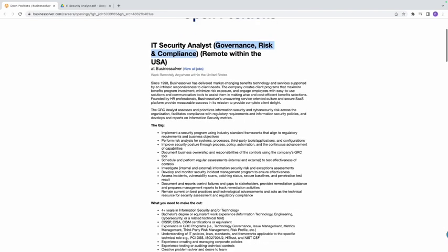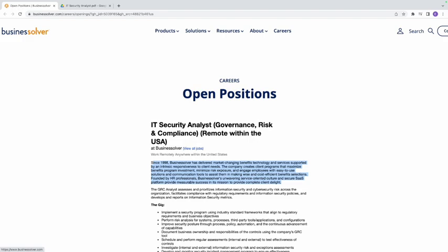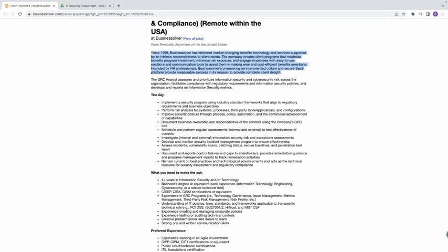Let's take a look at the company. Since 1998, Business Solver has delivered market-changing benefit technology and service supported by intrinsic responsiveness to clients' needs. We know that this company is in the service industry — they do technology services. The company creates programs that maximize benefit program investment, minimize risk exposure, and engage employees with easy-to-use solutions and communication tools to assist them in making wise and cost-efficient benefits selections. You can go ahead and take a look at their website to see what they do.